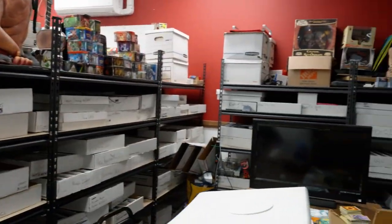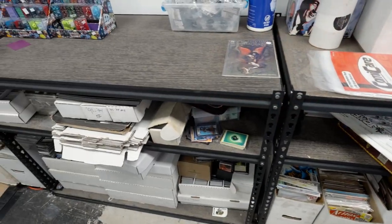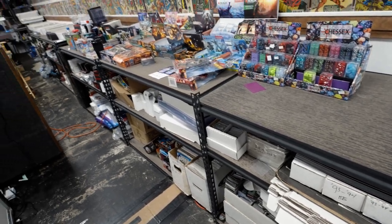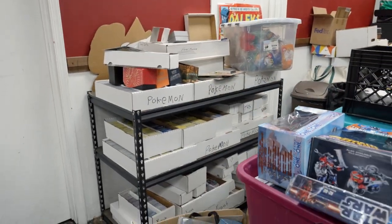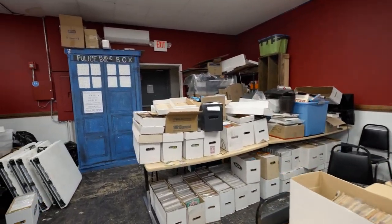We try to display as much as possible. We have a thing called the library which has all of our Magic cards in it. We also have a section for all of our Pokémon — 30 to 40,000 singles for kids to go through — and Yu-Gi-Oh. A lot of times our play space is used as storage temporarily while we're trying to go through a collection.